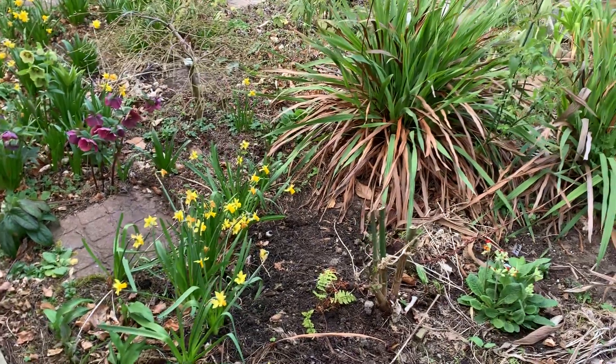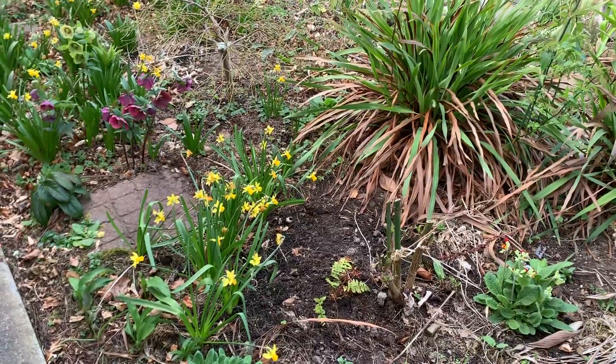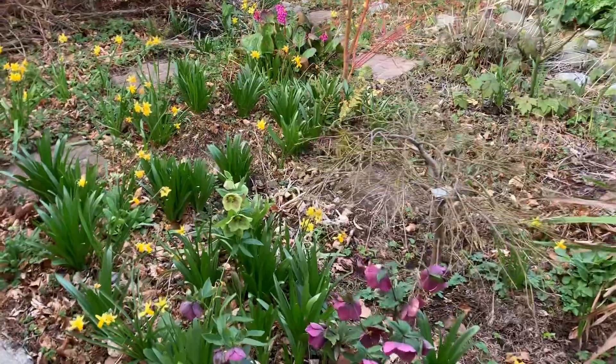Virtual tour of the front garden, starting beside the house. Some small daffodils, tete-a-tete, hellebores, and a maple tree there that's not in leaf yet.